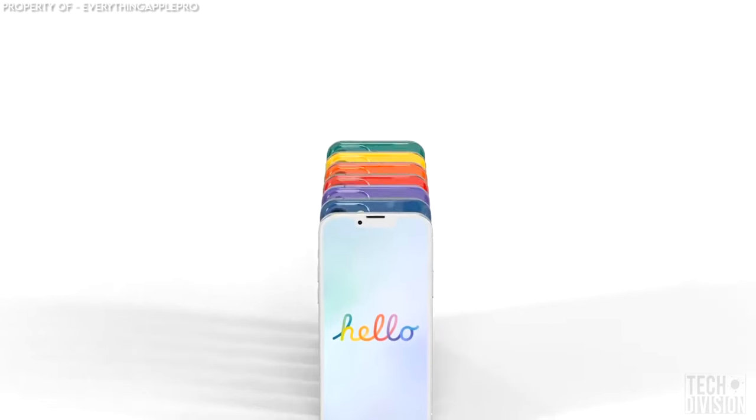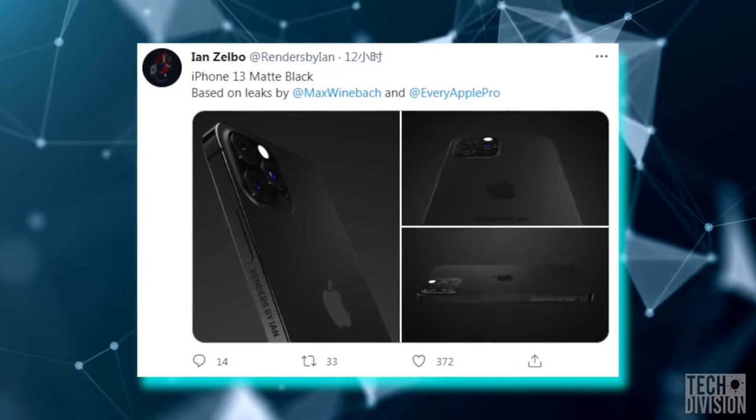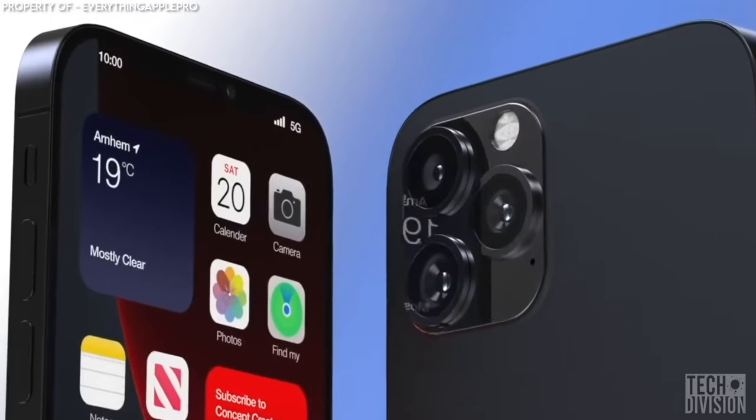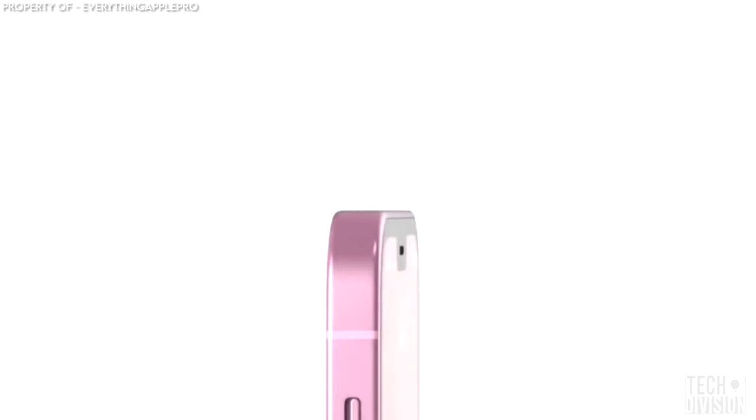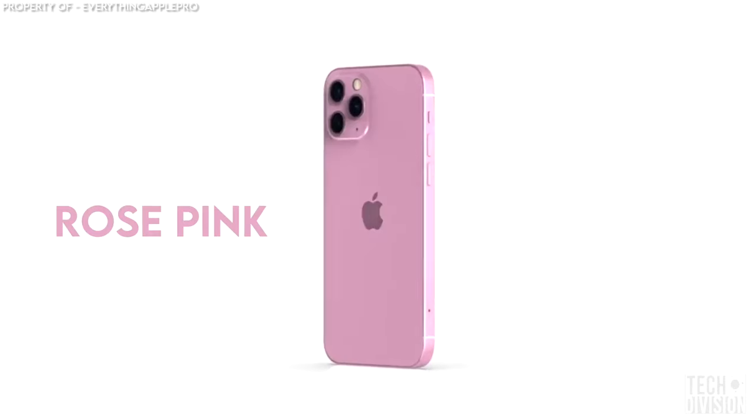Apple may release the iPhone 13 in a variety of colors, including matte black, which is a shade darker than the graphite-colored iPhones in the current iPhone collection. For those interested in a softer, more feminine shade, the iPhone will also come in a new rose pink.